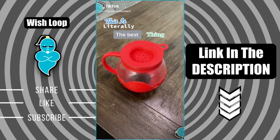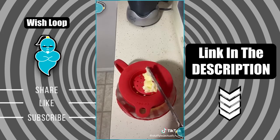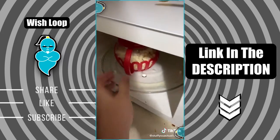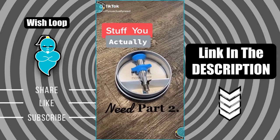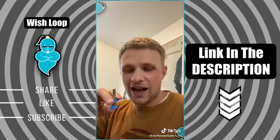This is literally the best thing you can buy on Amazon right now. You just throw your kernels in, slap some butter in the top, and then two minutes later you literally have the best homemade popcorn. I use this every single day.